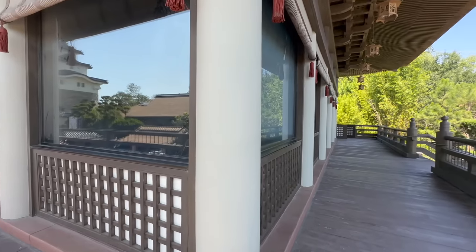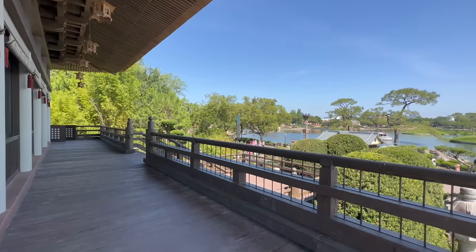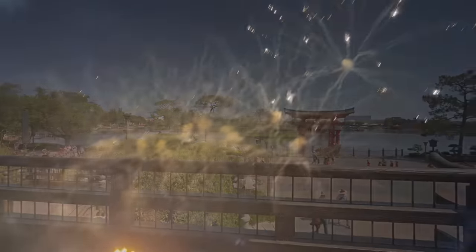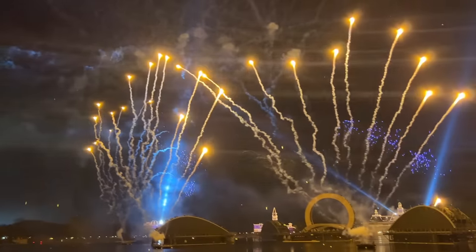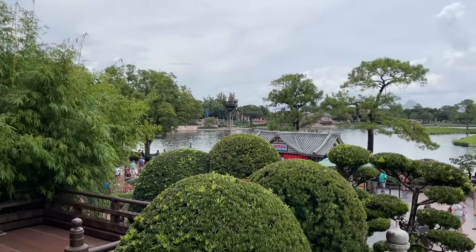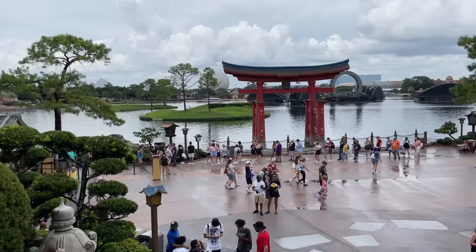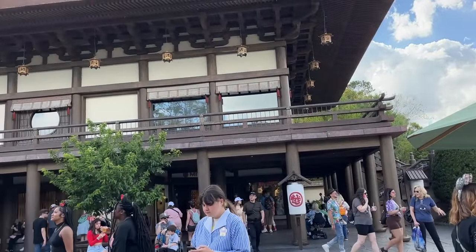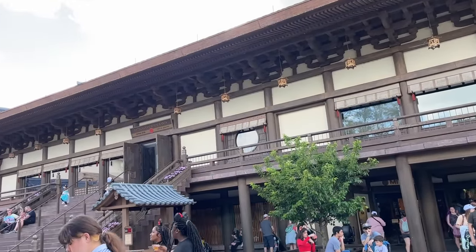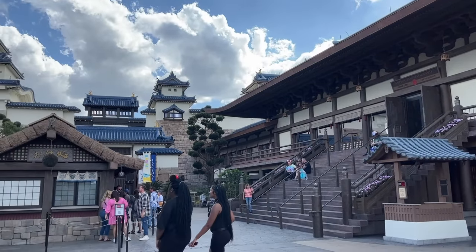The restaurant will be located in the Japan Pavilion on the second floor above the Mitsukoshi Department Store, in the location of the former Tokyo Dining. It'll have views of Epcot, the World Showcase Lagoon, and of course the nightly fireworks. We don't have an exact opening date yet, but Epcot has projected it to open sometime this summer. We'll continue to keep you updated so you'll know when you can start making reservations.